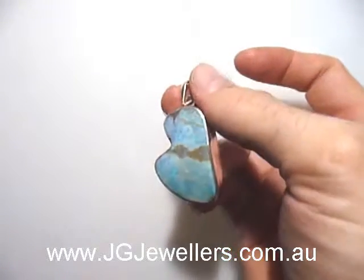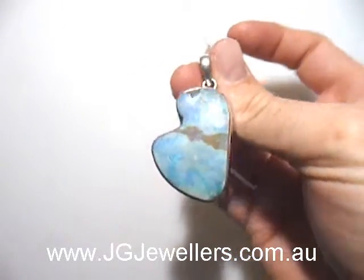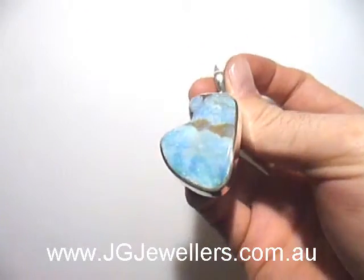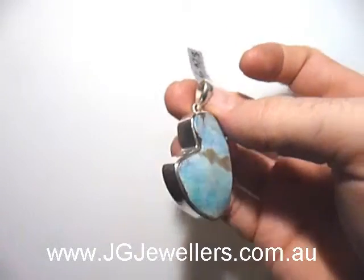You can find this pendant and pendants like it at www.jgjewelers.com.au. You can see a really nice piece — good large size, which is rare for Boulder Opal.